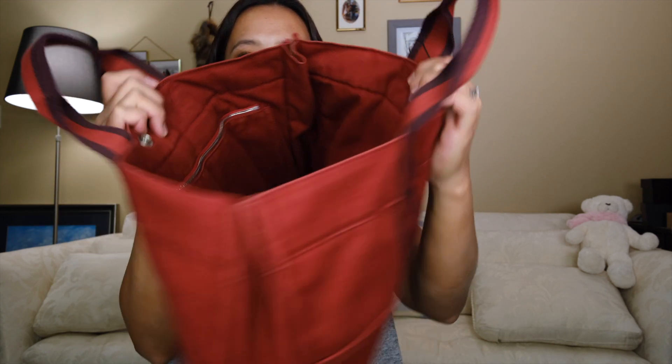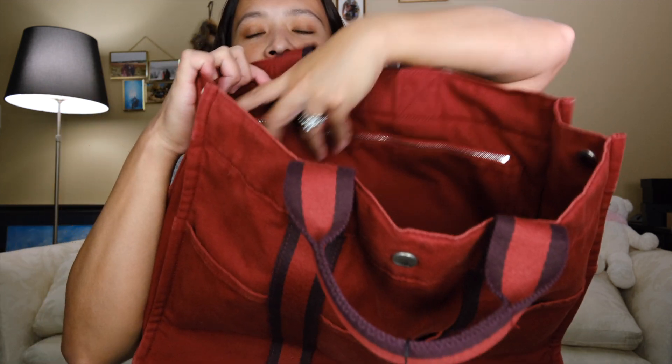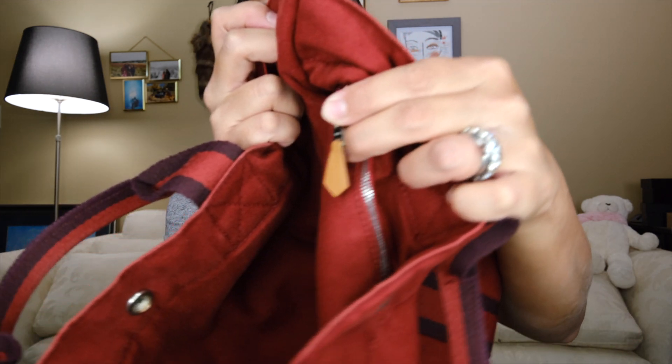Let me unsnap it again so I can show you more of the inside. The inside has a zipper pocket that goes all the way down the length of the purse, giving you a very roomy, spacious compartment. It has silver hardware and a zipper, and on the zipper itself there is a little leather pull — which is cool because those are the signature Hermès leather details.